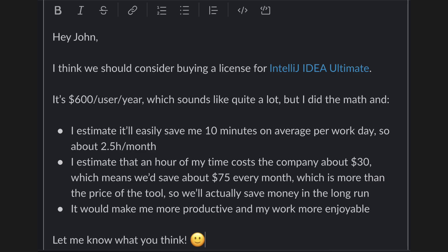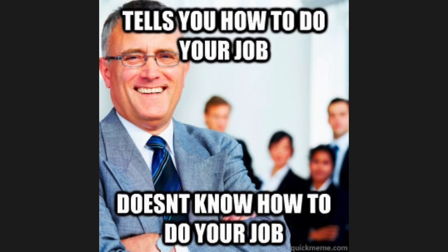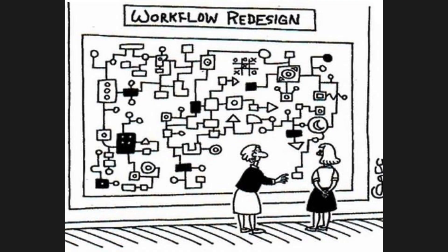Especially more junior developers are often afraid to ask for pricey tools, when in reality, as a manager I'm often happy when they tell me about inefficiencies they've spotted and bring concrete ideas to fix them. That said, sometimes there are other considerations why a manager won't approve a tool — like security concerns, or budget structures where you can hire a developer but aren't allowed to spend that budget on other things, even if they're cheaper. Sometimes the company process just doesn't allow for that level of efficiency, and it may not be in your manager's power to change.